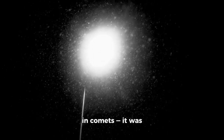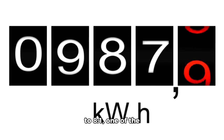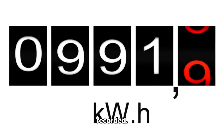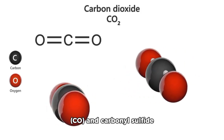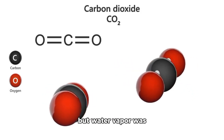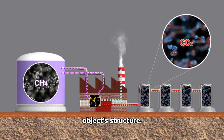Water did not dominate the coma, as is common in comets — it was primarily carbon dioxide CO₂. Webb estimated a CO₂/H₂O ratio close to 8 to 1, one of the highest values ever recorded. This alone reclassified 3I Atlas as chemically exotic. Traces of carbon monoxide and carbonyl sulfide (OCS) were also found, but water vapor was suppressed, possibly buried beneath dust or shielded within the object's structure.